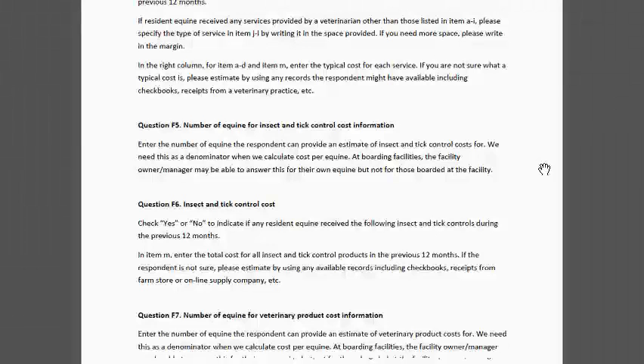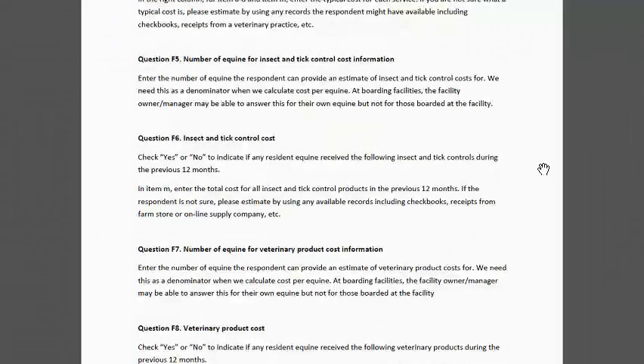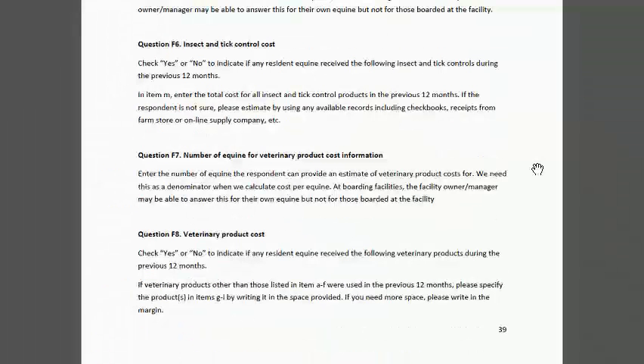In F6, we asked about the total cost for all insect and tick control products in the previous 12 months for the operation. So again, be very careful in this section as you ask the question — clarify for the participant what we're asking for. In F7, we asked about veterinary products because for some operations they may never use a veterinarian but do purchase veterinary products. We want to capture that. So here we're trying to differentiate veterinary services from the cost of products.